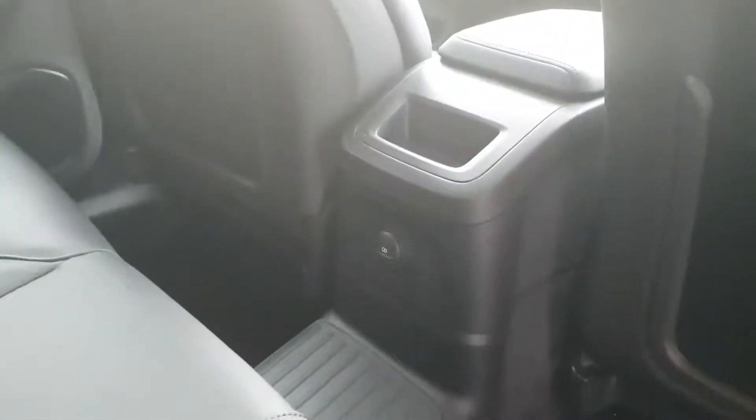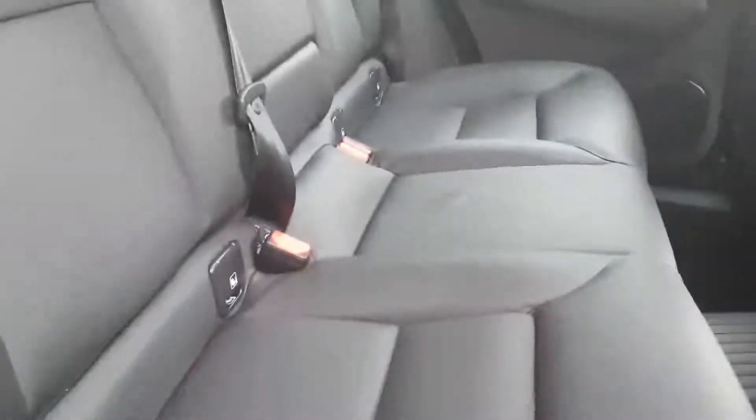Moving to the rear of the vehicle, we have a storage compartment and a 12-volt power socket. The rear seats feature ISO Fix and are also foldable into the boot. We also have an electric tailgate.